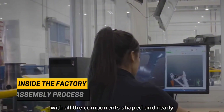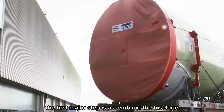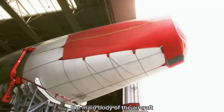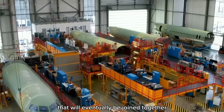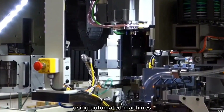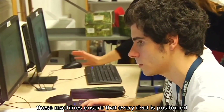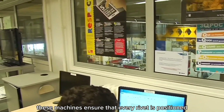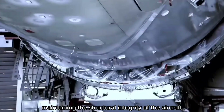With all components shaped and ready, it's time to put them together. The first major step is assembling the fuselage — the main body of the aircraft — done in separate sections that will eventually be joined together. Large sections of the fuselage are riveted using automated machines that can place thousands of rivets per hour, ensuring every rivet is positioned with incredible precision and maintaining the structural integrity of the aircraft.